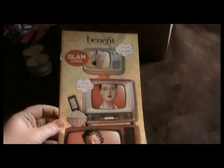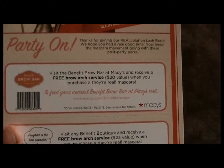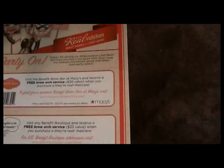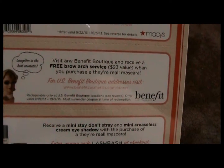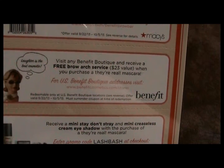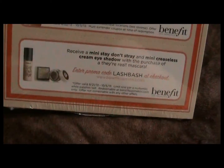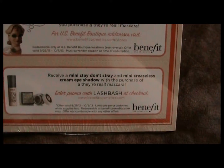So the glam guide for us glamorous ladies. Next we have some coupons — 'Visit the Benefit brow bar at Macy's and receive a free brow arch service, $20 value.' And then the second one is 'Visit any Benefit boutique and receive a free brow arch service when you purchase They're Real mascara.' And also receive a mini Stay Don't Stray and mini creaseless cream shadow with the purchase of They're Real mascara.